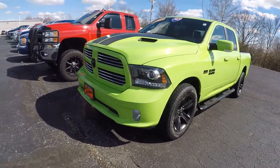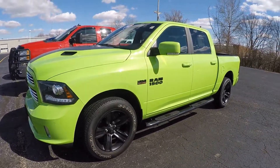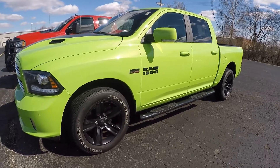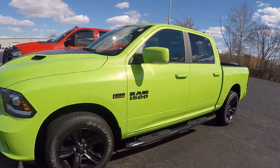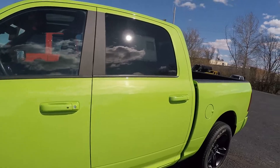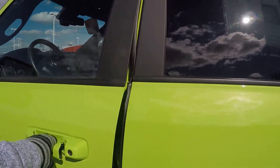If we walk around to the side, you have your black 20-inch rims. This is a Hemi 5.7 liter Ram 1500 Sport. Got your nice black side steps, body-matched mirrors with the turn signals, back windows are tinted. This is certified pre-owned. Let's take a look inside.